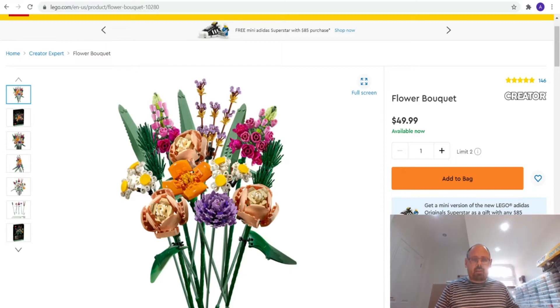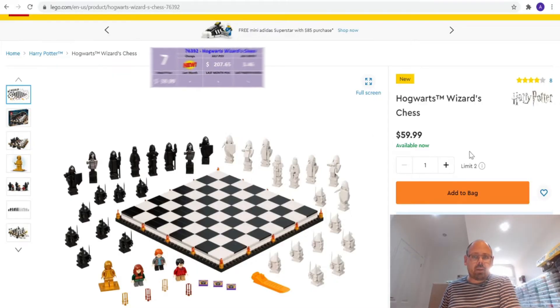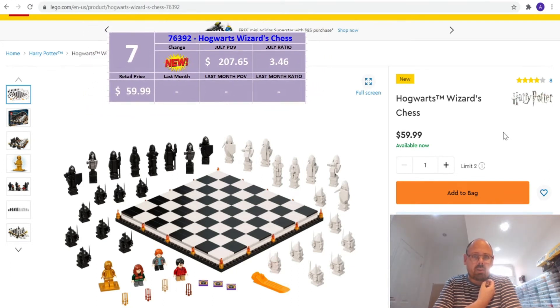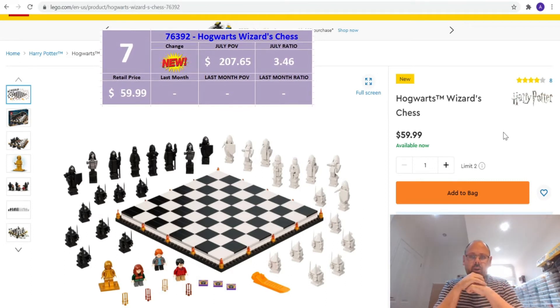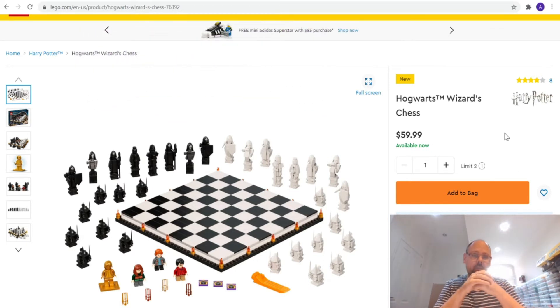At number 7 we have another new set — and it's Harry Potter related. I think it's the first time we've had a Harry Potter set in the top 10. It's the Hogwarts Wizard's Chess set, number 76392, with a retail price of $59.99. The part-out value for July is $207.65, giving a ratio of 3.46. Numbers 9, 8, and 7 have very close ratios so they can shift positions quickly. The set has golden minifigures which are quite valuable, plus lots of black and white tiles that should sell quickly.